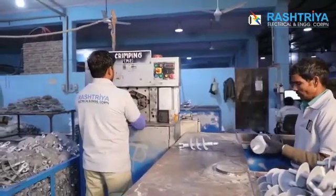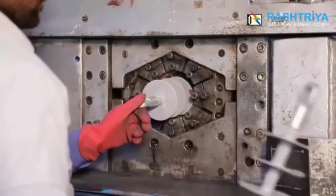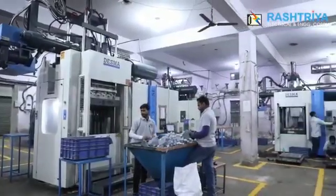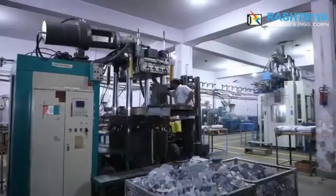The company is known to have the largest production in small insulators in India, with three Desma molding machines and one Takuma machine.